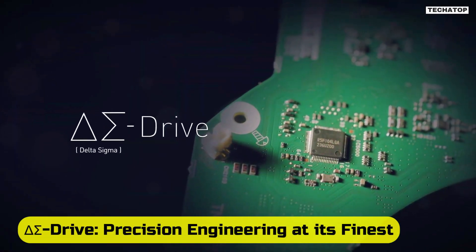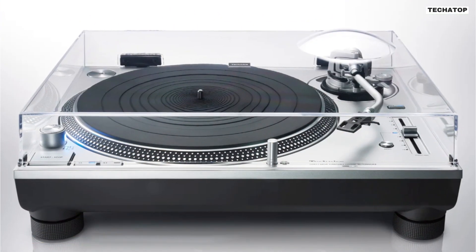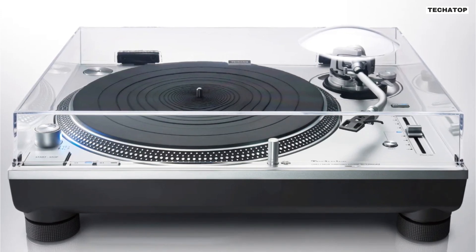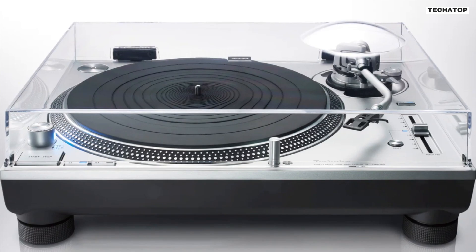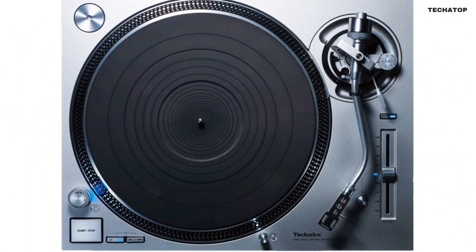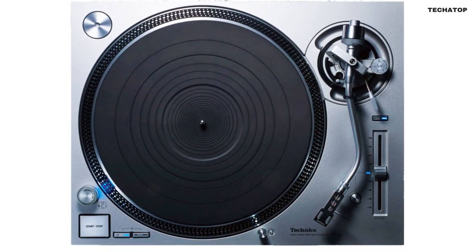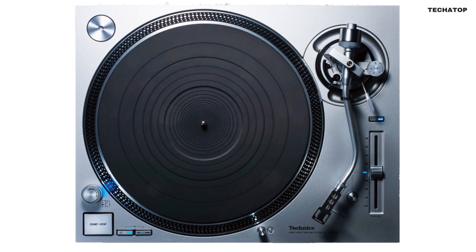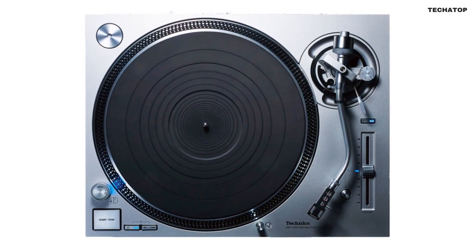Delta Sigma Drive — precision engineering at its finest. At the heart of the SL-1200GR2 lies the innovative Delta Sigma Drive, a groundbreaking motor drive system that suppresses vibrations and ensures smooth, accurate rotation. Technics' expertise in PWM signal processing reduces high harmonics, resulting in a rich, faithful reproduction of music. This technology sets a new standard for direct drive turntables.